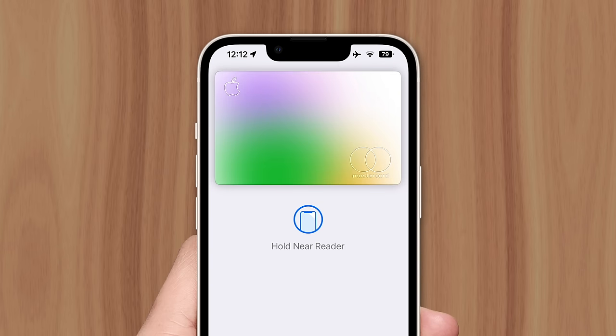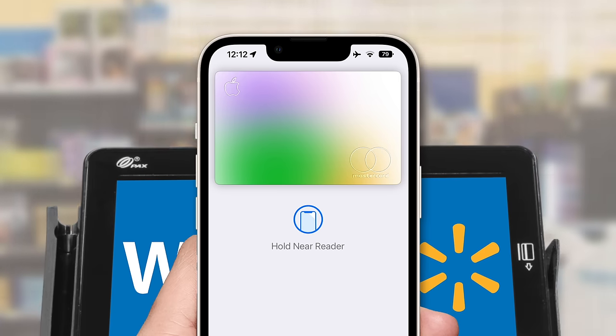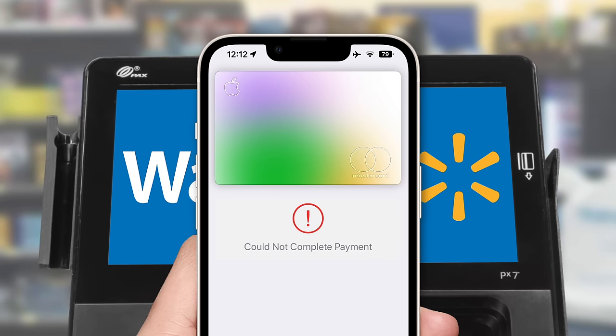Apple Pay was introduced in 2014 and is now accepted at 85% of U.S. retailers. But the country's most popular store, Walmart, is missing from that list — and it's because they have a payment system of their own.